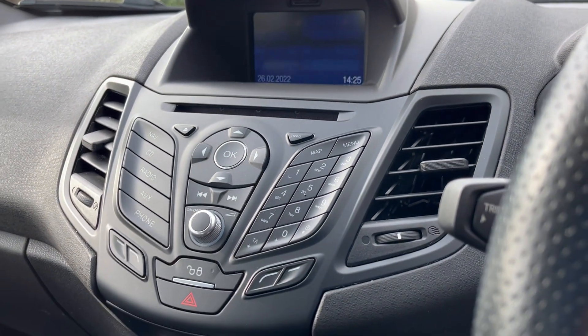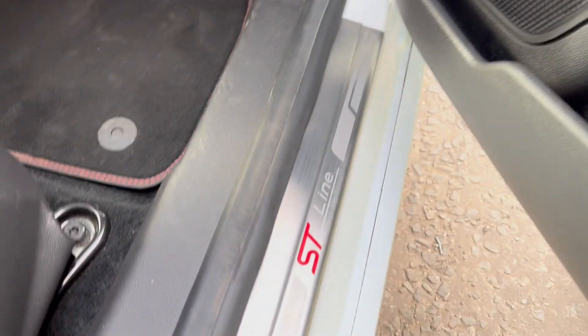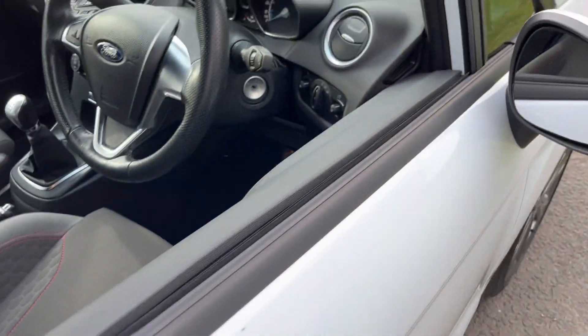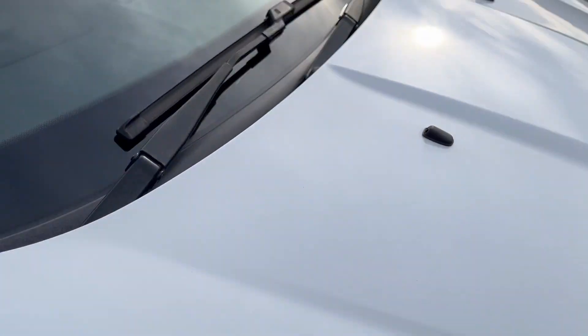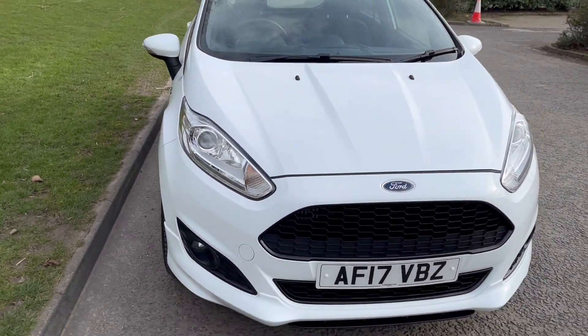Bluetooth and aircon, front electric windows — it really is a superb car to drive.